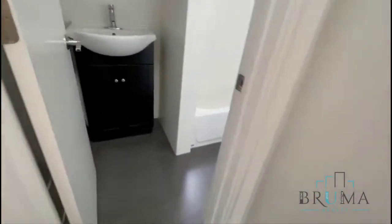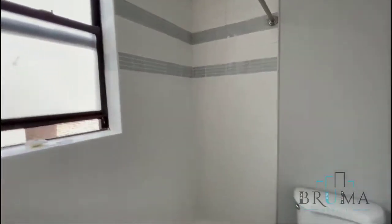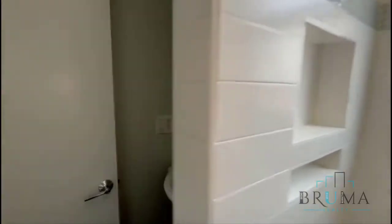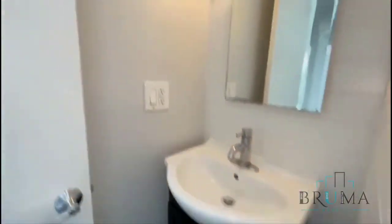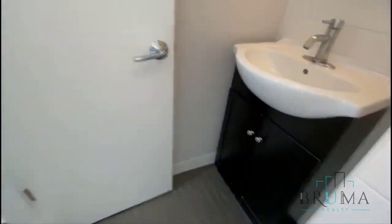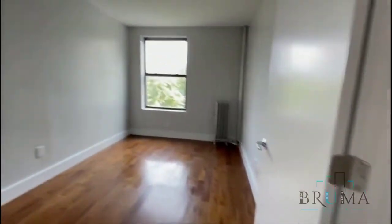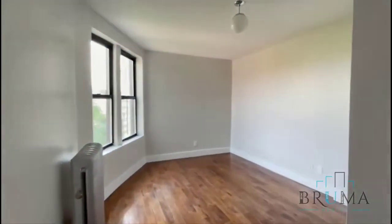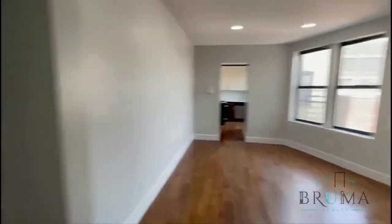And we'll head to the bathroom right here. Thanks for watching.